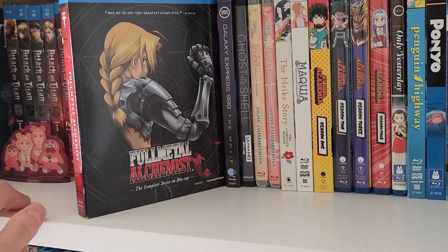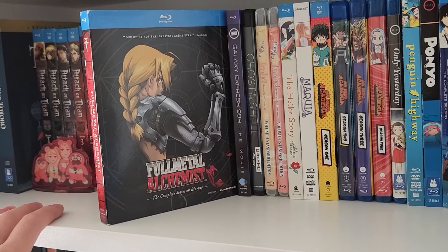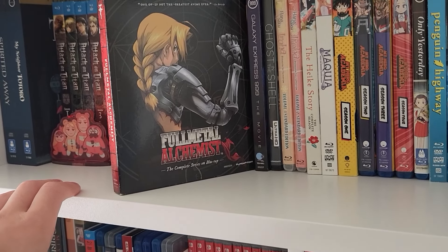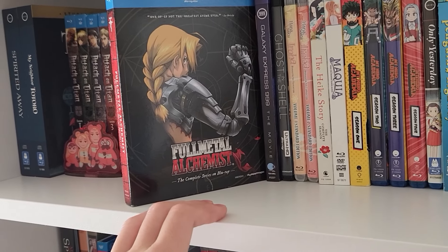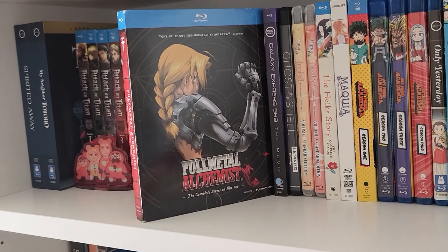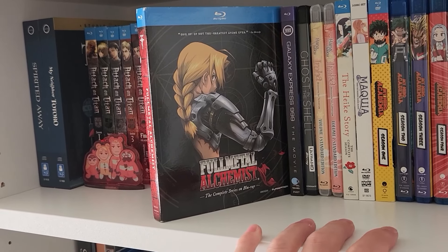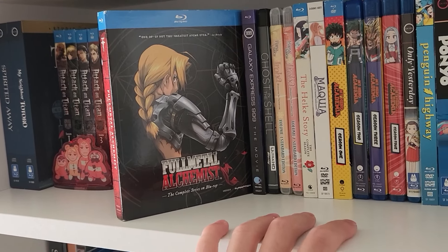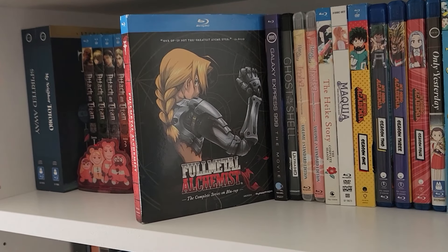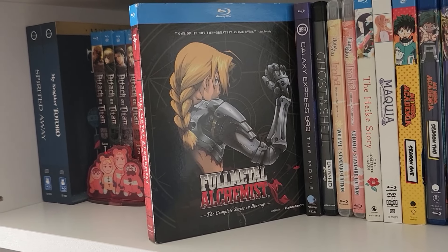Next up, Fullmetal Alchemist — this is the original 2003 series. I don't have Brotherhood. This might be blasphemous to say, but when I watched both — probably in 2016 or 2017 — I watched the original series first, then Brotherhood, and came out liking the original more. I kind of liked the weirder direction the original went with the story and characters. I appreciate Brotherhood expanding the world building, and obviously respect Hiromu Arakawa's original vision, but the 2003 anime took it in a really unexpected direction I kind of appreciate. Maybe if I re-watched both today I'd have a different opinion.